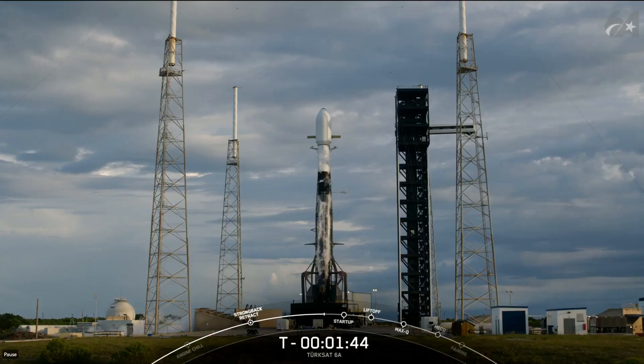Good call out that stage 2 lock-loading is complete. Falcon 9 is now fully loaded with 1 million pounds of rocket grade kerosene fuel and liquid oxygen.